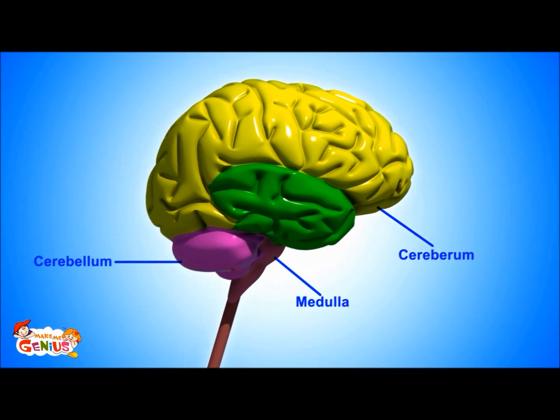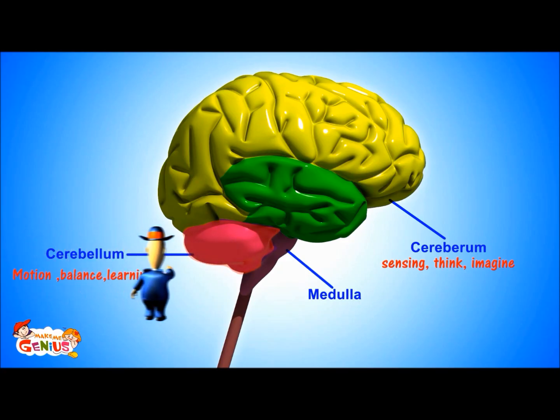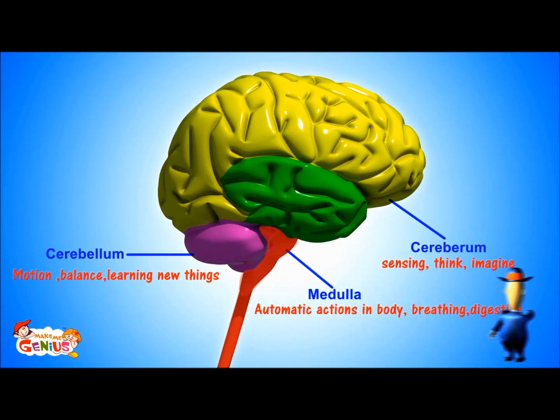So, now you know about the brain. The cerebrum is in charge of sensing, thinking, and imagination. The cerebellum is responsible for muscle movement, control, and helps us in learning. And the medulla is running our body from the inside.